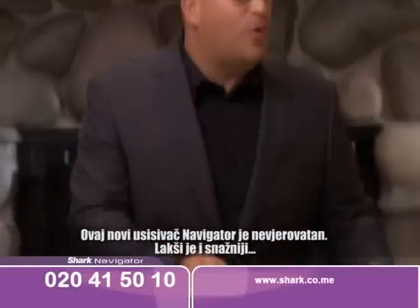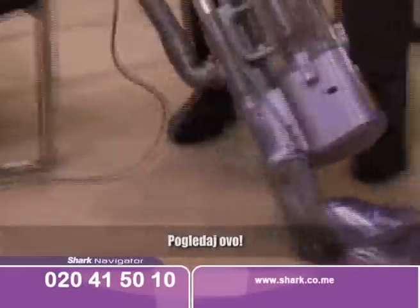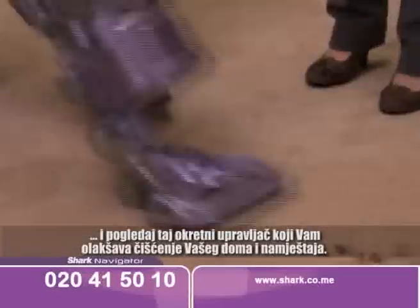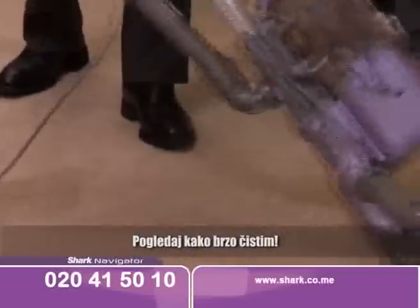It's lighter, it's quieter, it's more powerful. Look at that swivel steering — it makes it easier than ever to get around your home and around the furniture. Look how quickly I can clean.